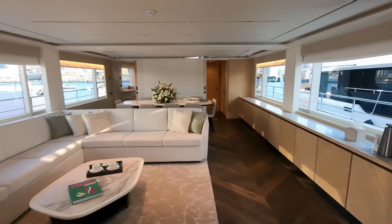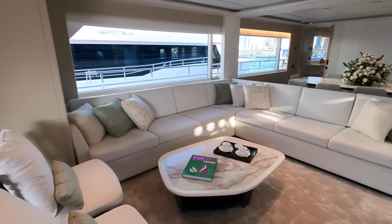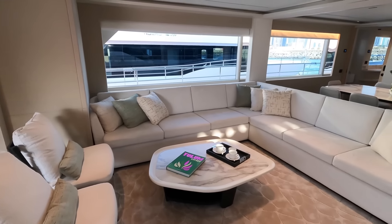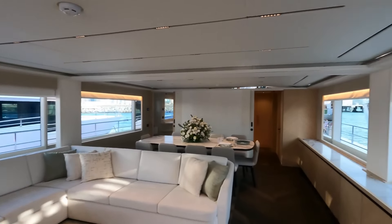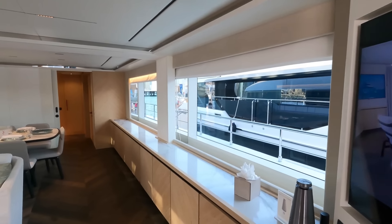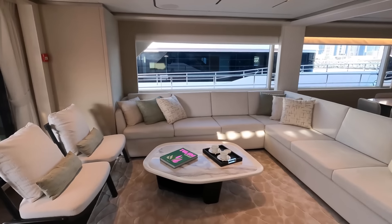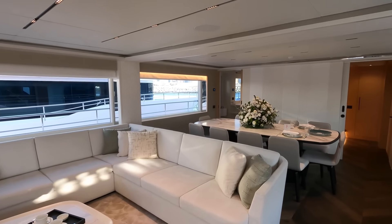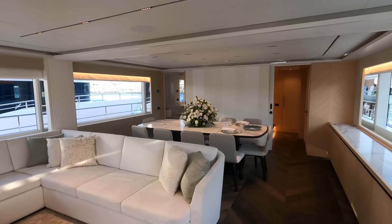Here we come into the wonderfully designed main saloon. They've used very nice light colors. There's plenty of space, with massive windows that really help — I don't want to say the illusion, because it is a massive space — but it gives a lot of very nice, airy feeling. A lovely table that can accommodate 10 guests over there.